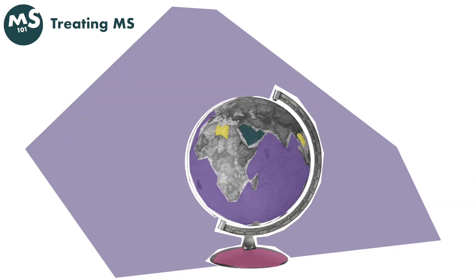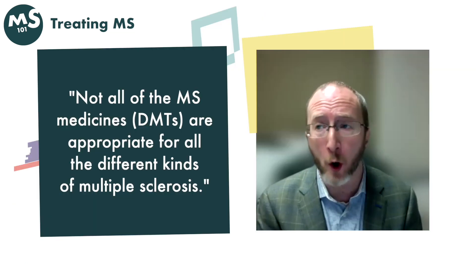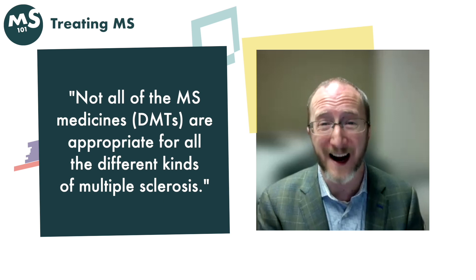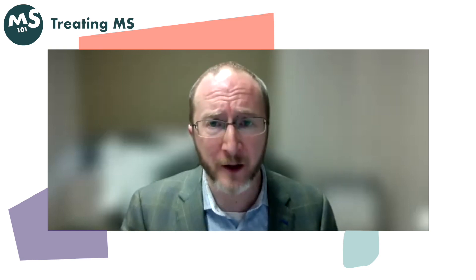There are a lot of these medicines — am I eligible for any one that I want? Different countries have different laws and rules for access to medicines. The type of MS you have matters, because not all DMTs are appropriate for all kinds of multiple sclerosis. Other medical conditions may affect what is safe, and even your doctor's experience, opinions, and preferences play a role.